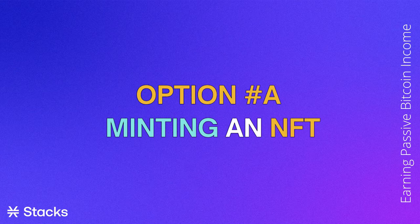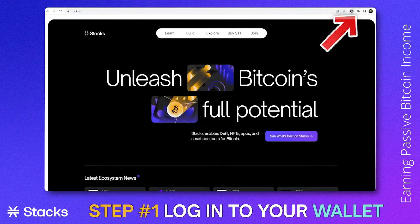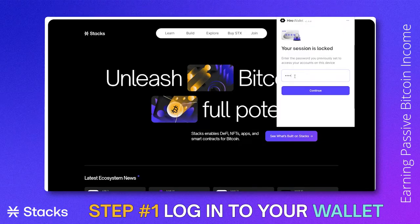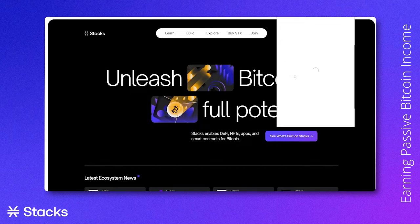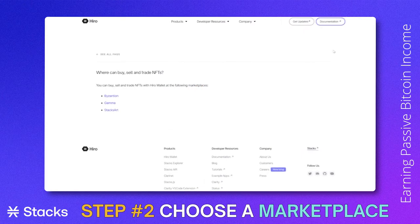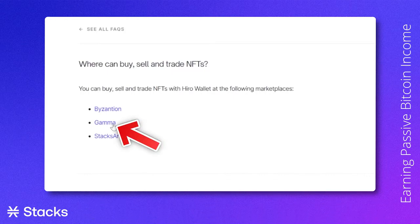First of all, minting an NFT. We will start by logging on to the web wallet by going to the upper right corner of the screen, clicking on the Hiro wallet and signing in with our password. You can always directly go to the desired Stacks marketplace by going to their website, but for now we will click "Buy NFTs" in the wallet. We will get the option to choose between the 3 largest NFT marketplaces on Stacks, and for this tutorial we will choose Gamma.